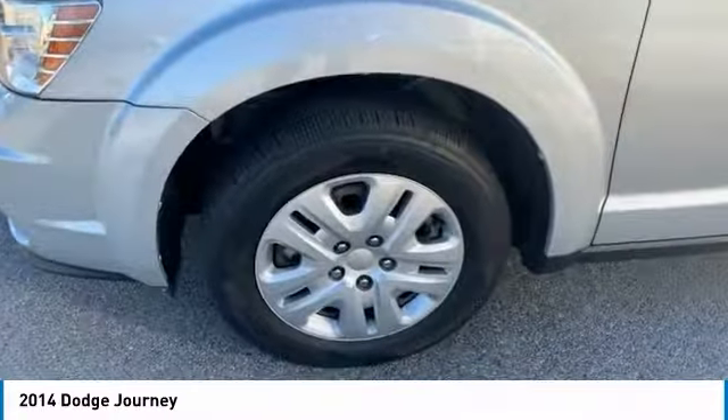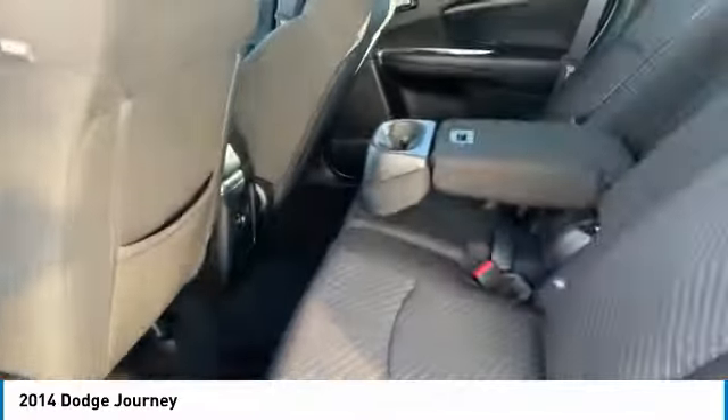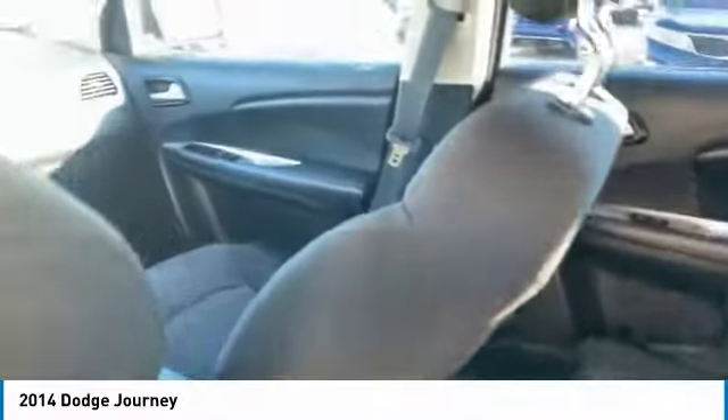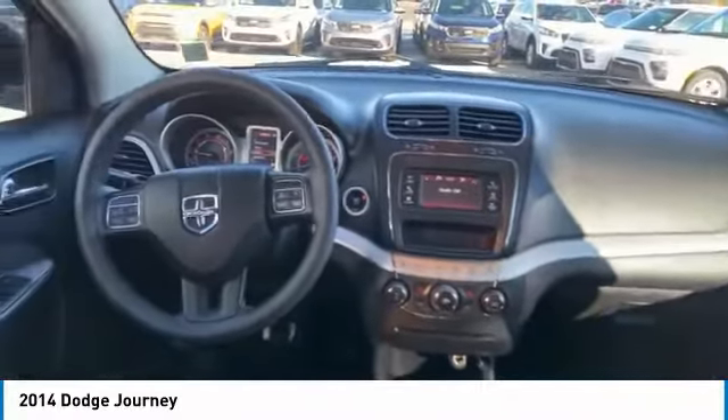Heated side mirrors, traction control, remote keyless entry, FWD, headlights auto off, mirror memory, cruise control, trip computer, child safety locks, power door locks.